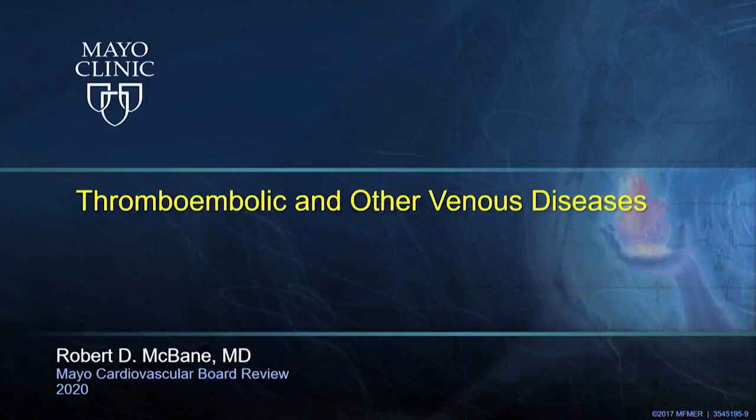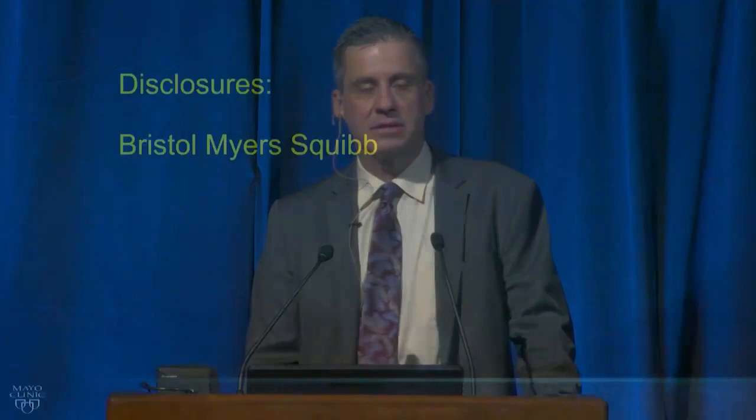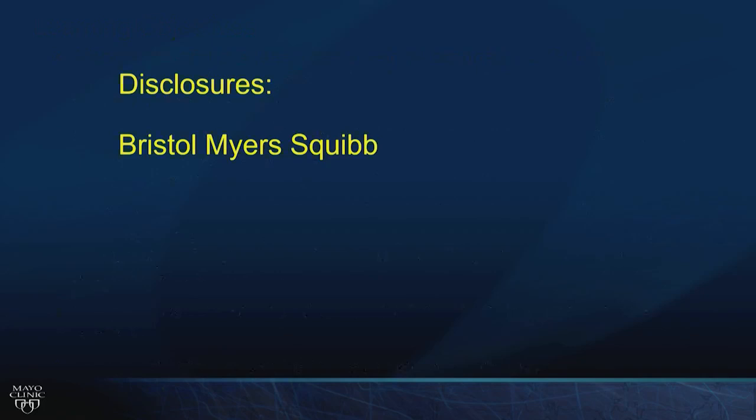Rob, you have an opportunity to improve our knowledge about thromboembolism and other venous diseases. Thank you so much for being here again this year. It's a pleasure to be here, and I want to thank the audience for the next 40 minutes to spend some time talking about venous and lymphatic diseases. My disclosure is that I have a clinical trial funded by Bristol-Myers Squibb.